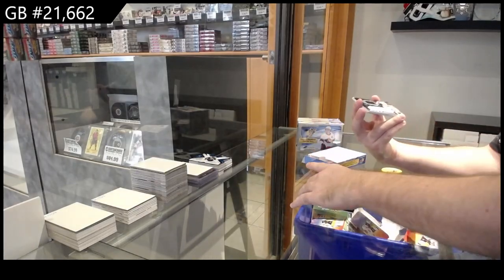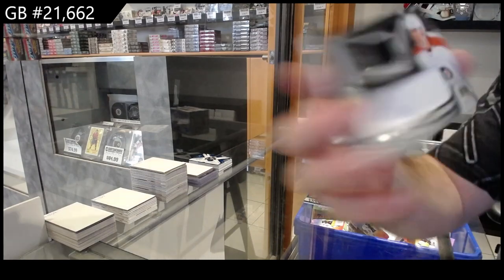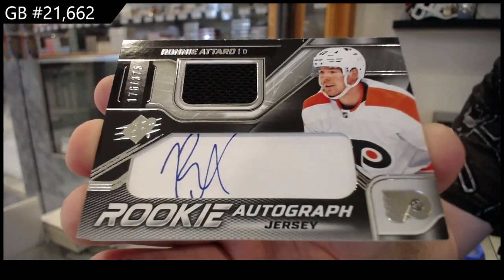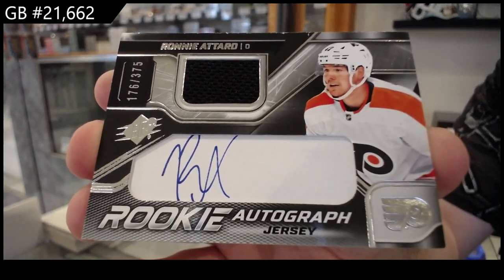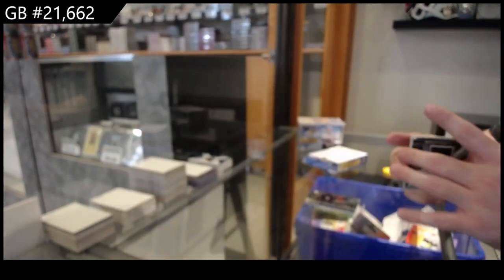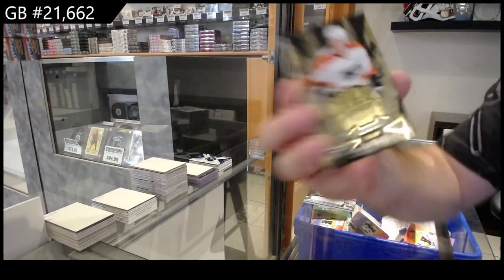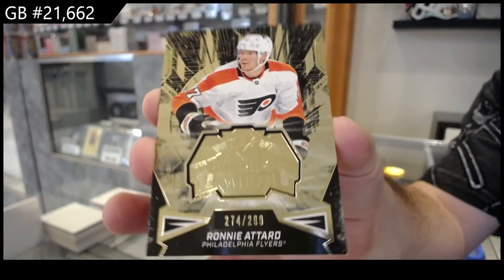We've got for the Flyers a rookie auto jersey of Ronnie Attard, three seventy-five. And we've got for the Flyers the two ninety-nine Ronnie Attard Finite rookies.